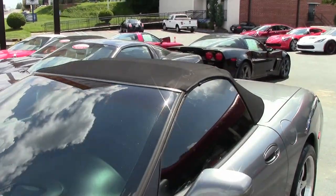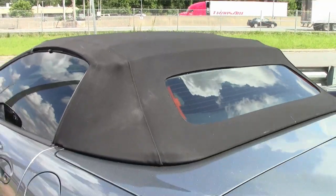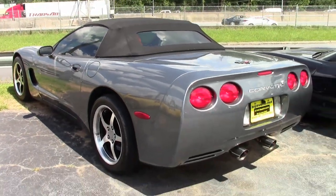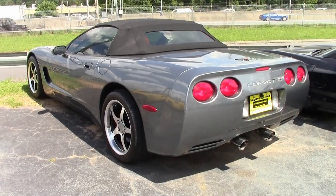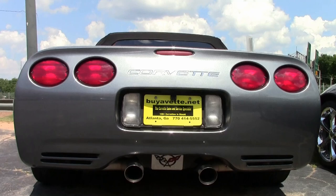This is a good-looking car. It comes in that medium spiral gray on the exterior. It has a black interior and a really good-looking black convertible top. Under the hood, you'll find 390 horsepower in that LS1 engine, and it also has a six-speed manual transmission and posi rear end.